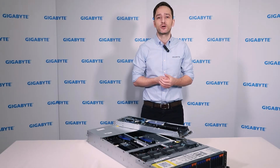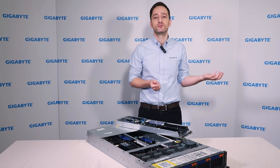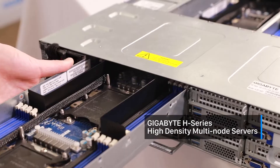Gigabyte can help deliver a complete self-built hybrid cloud environment using software virtualisation technology from partners such as InfinitySoft, together with Gigabyte's cost-effective H series high density multi-node servers.